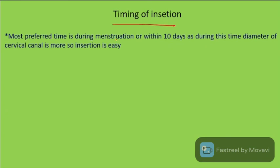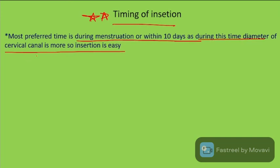The most preferred time for IUD insertion is during menstruation or within 10 days of it, as during this time the diameter of the cervical canal is greater, making insertion easier.